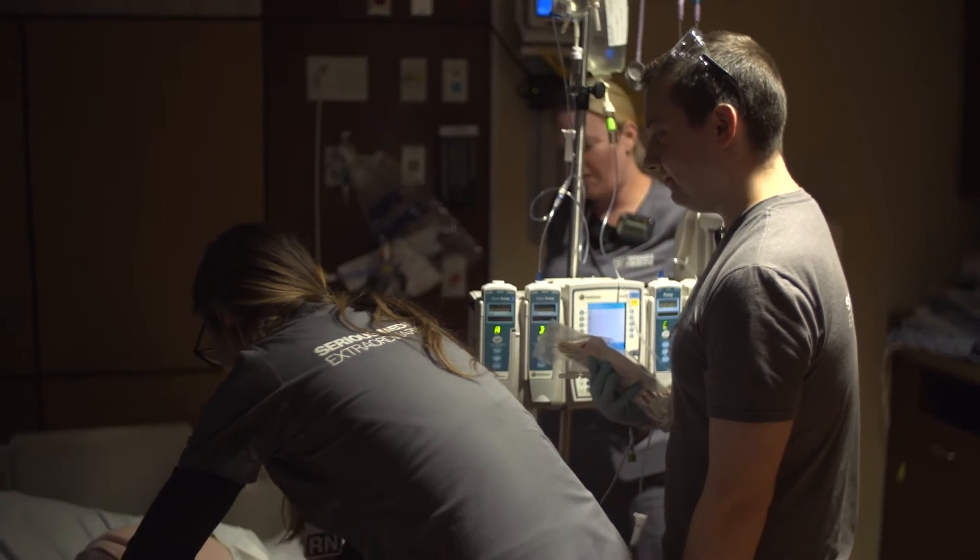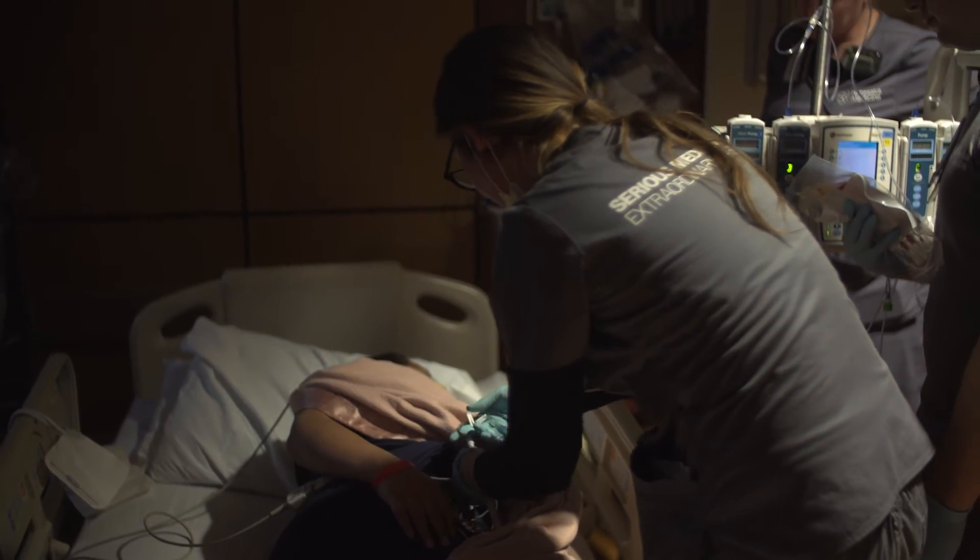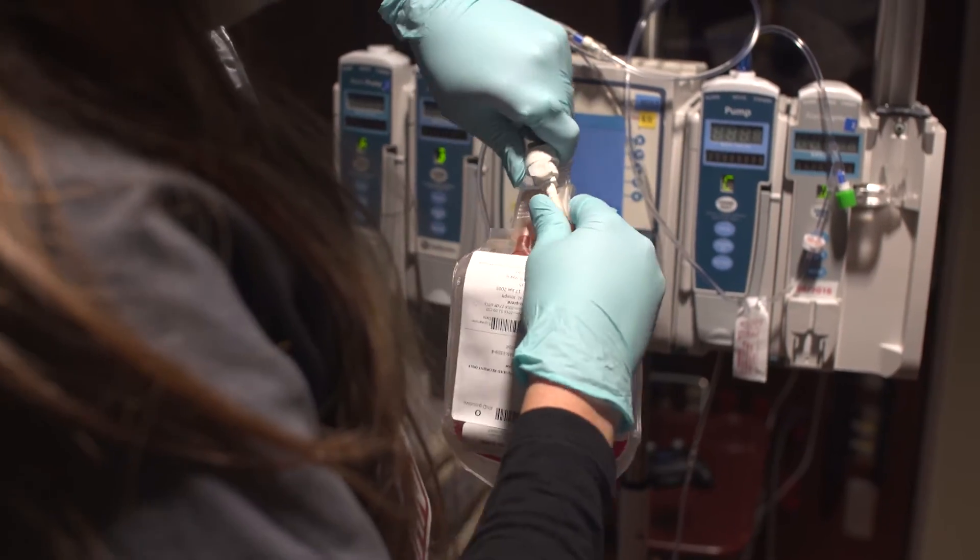We found that there are stem cells, similar to bone marrow, in the cord blood. So we collect that if the mother is willing and if the institution has the facilities, and we save that in a public cord bank. That should be good.